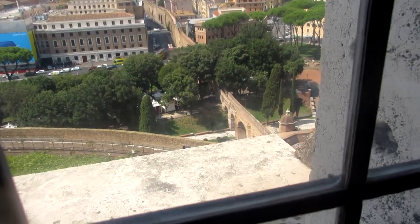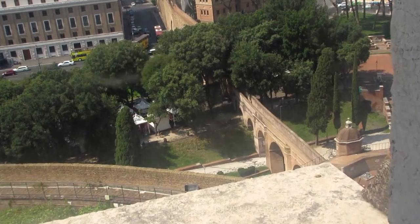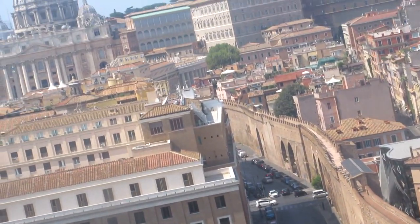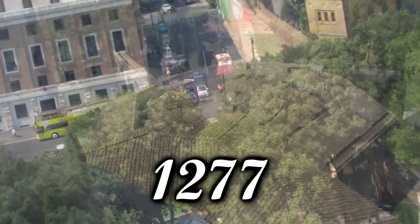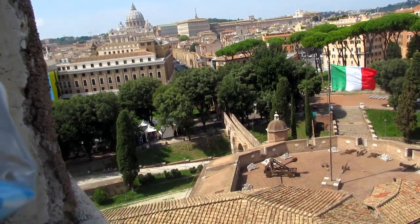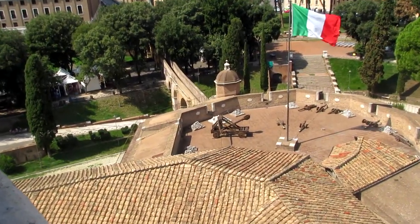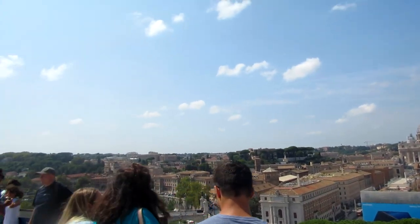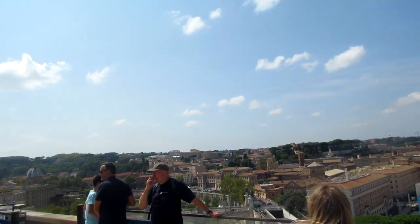This is the Passetto di Borgo — an elevated walkway that connects the Vatican to the castle. It was built in 1277 and is approximately 800 meters long. It was a quick and safe route for the Popes to get to the fortress from the Vatican when a threat or besieging army was near.